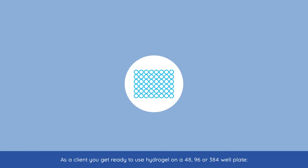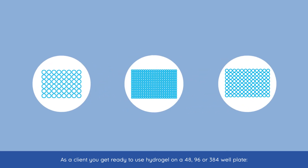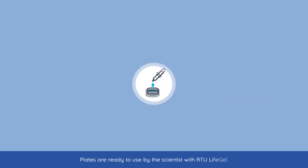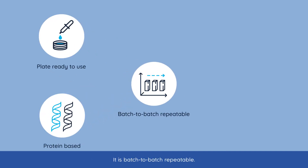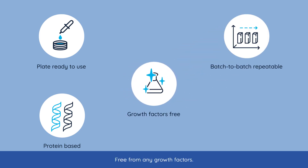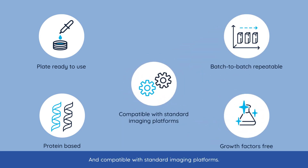As a client, you get ready-to-use hydrogel on a 48, 96 or 384 well plate. Plates are ready to use by the scientists using RTU LifeGel. LifeGel is a protein-based hydrogel. It is batch-to-batch repeatable, free from any growth factors and compatible with standard imaging platforms.